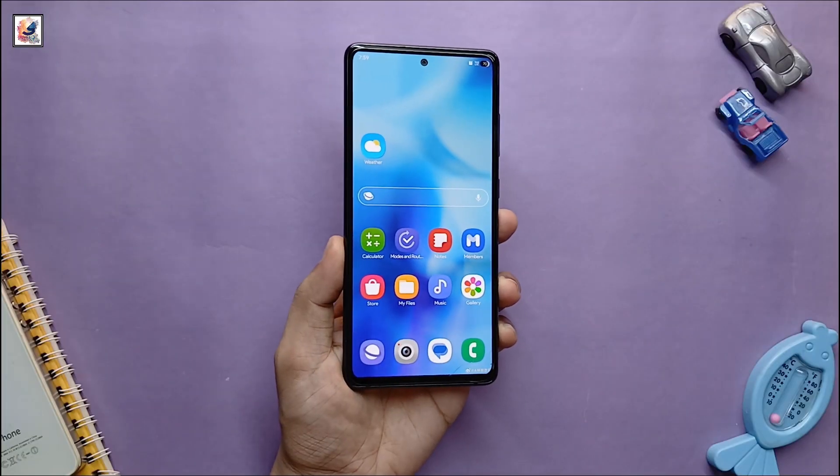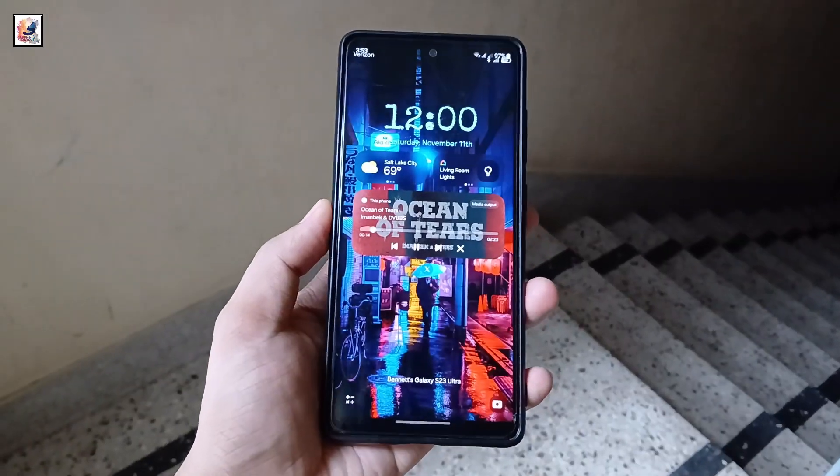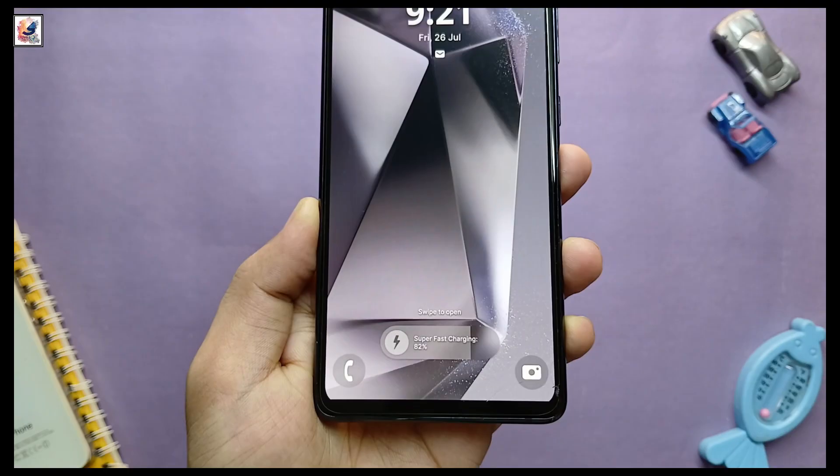This is the new look screen pane — now you can add more widgets on your home screen. This is the One UI 7 lock screen, and also a new charging animation.